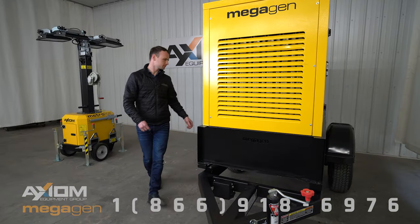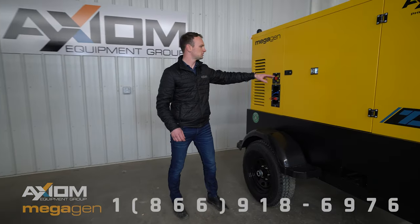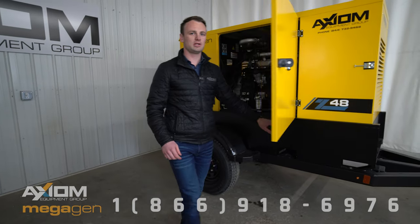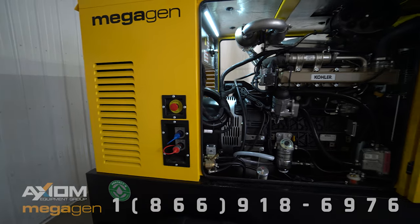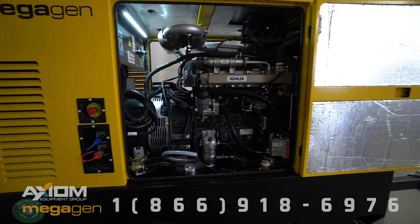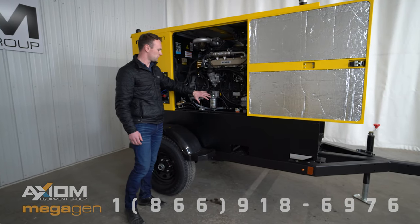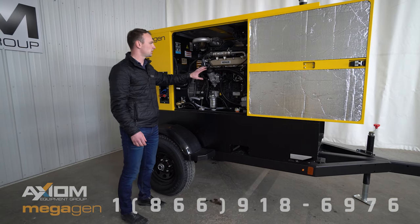Around the side, we went with single side doors, which is a convenience mainly for the mechanics. It allows them to work on it without having to contend with a cylinder or a column in the middle of the unit. On this side it's single side service — everything can be done from this side: the oil change, the fuel filters, everything.